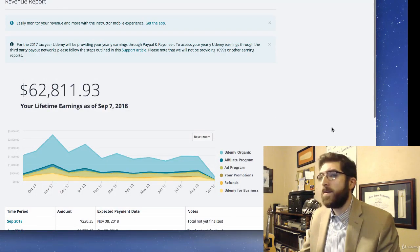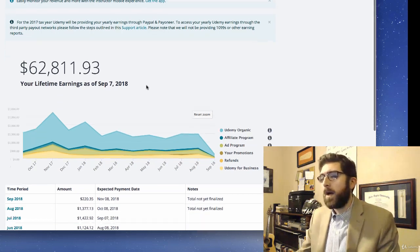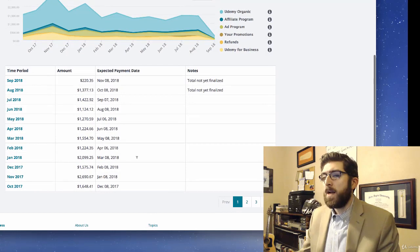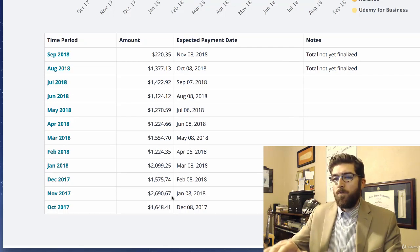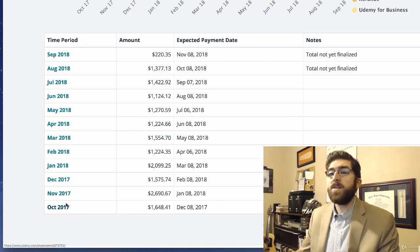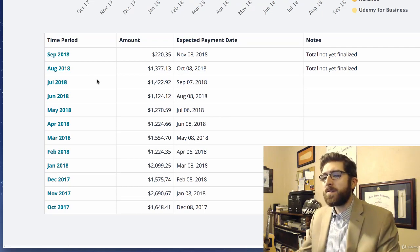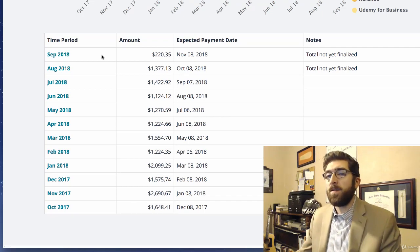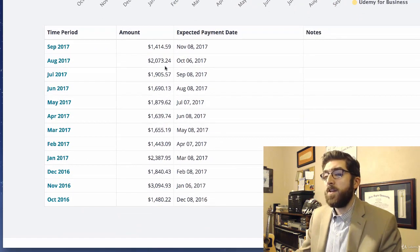The success I've had up until this point - I've been involved with Udemy for about three years, a little over. I've made more than $60,000 total as of September 7th, 2018. I think this is really one of the more powerful things about the Udemy income. From October 2017 to my present - depending upon when you're watching this video - you can see that I have made more than $1,000 every month. Going back a page, I've made more than $1,000 going all the way back to October 2016.